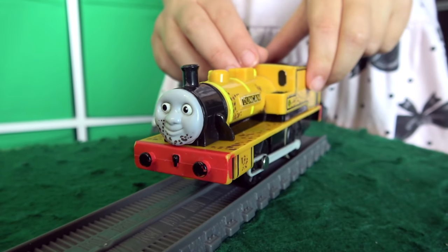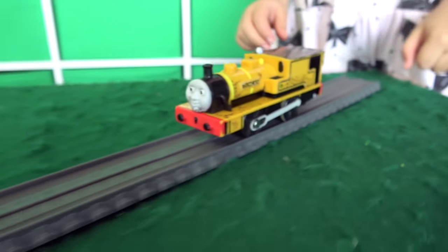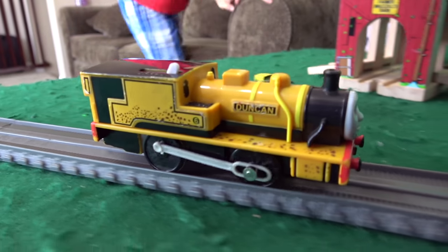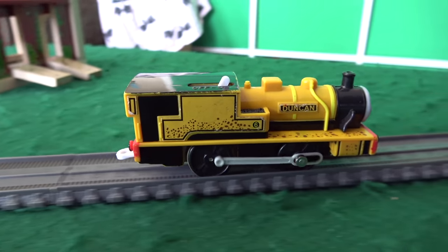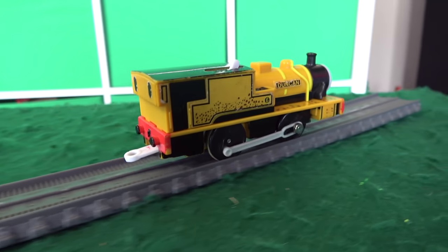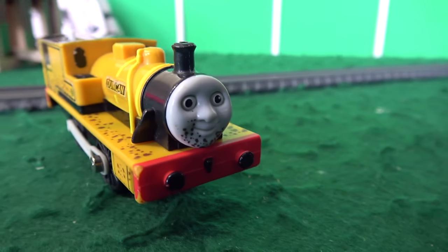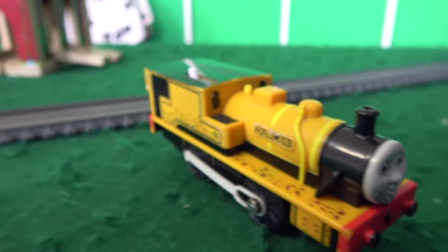Coal-covered Duncan. Veronica, are you ready? Out she goes, folks! It is Duncan number six in the narrow-gauge railway. You think he's gonna be a racer? Do you think he's gonna do good at World's Strongest Engine? Coal-covered Duncan, welcome to the channel, Kids Toys Play. He's in great condition, isn't he?